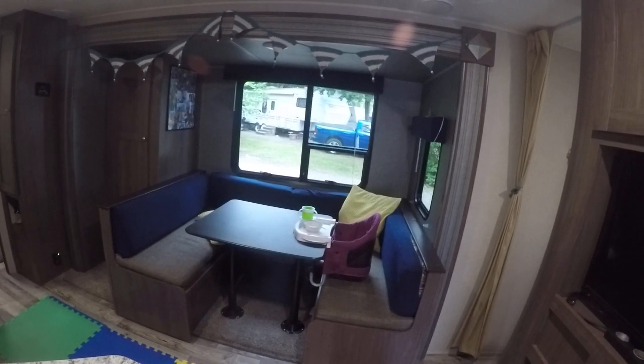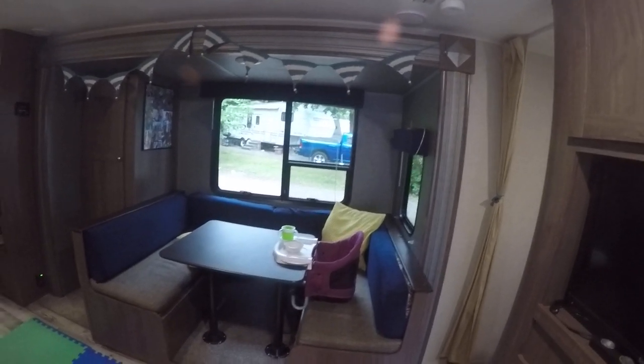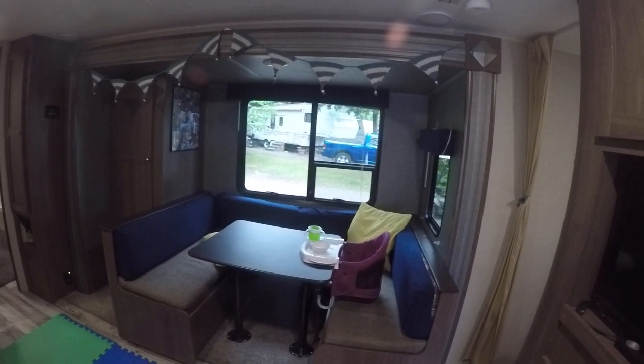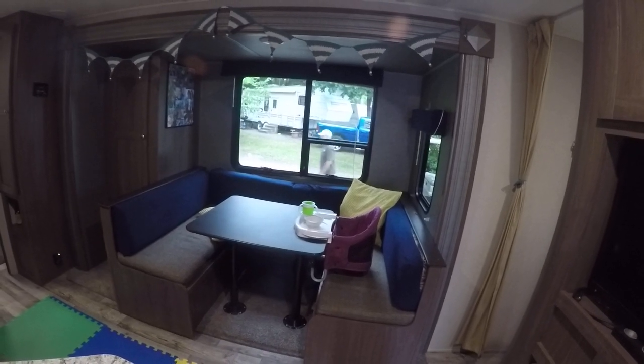You can press in and just show it a little bit — it's going to slide right in so that you can have it slid in when you're moving. Then when you're set up at your campground it slides back out and you've got all that extra space.